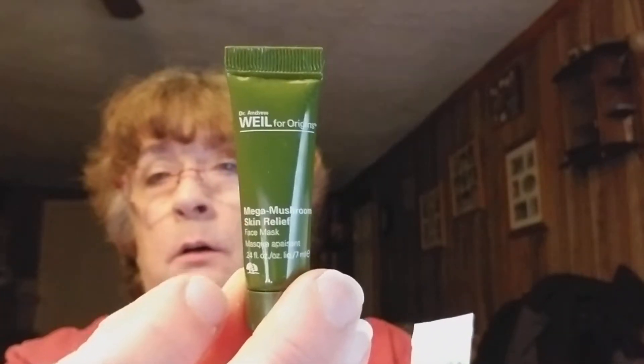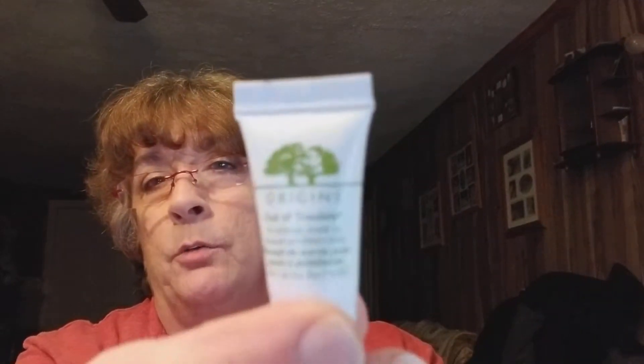Hopefully y'all can make out what they are. This is Origins Original Skin — this is a doctor something I can't pronounce because it's so small. But this is like a mushroom skin release face mask. And this is Origins Out of Trouble 10 Minute Mask. Little teeny little things but that's okay.